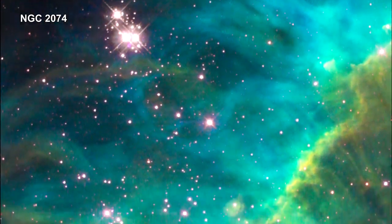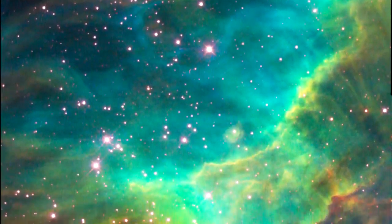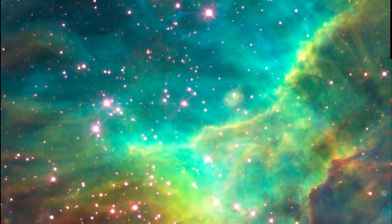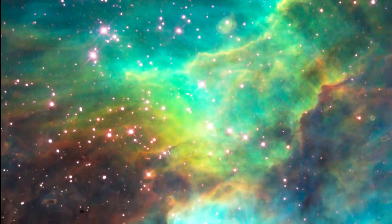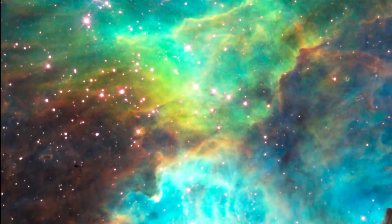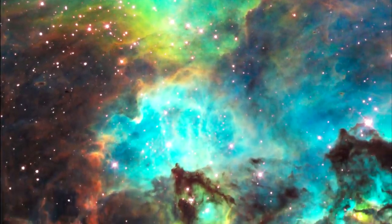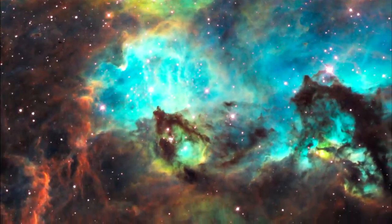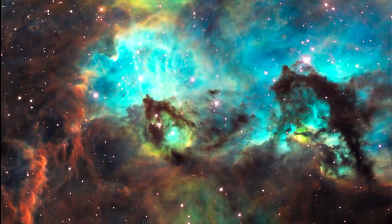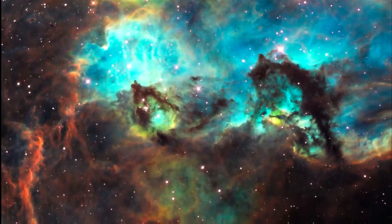This region is a firestorm of raw stellar creation, perhaps triggered by a nearby supernova explosion. The three-dimensional looking image reveals dramatic ridges and valleys of dust, serpent head pillars of creation, and gaseous filaments glowing fiercely under torrential ultraviolet radiation. The region is on the edge of a dark molecular cloud that is an incubator for the birth of new stars.